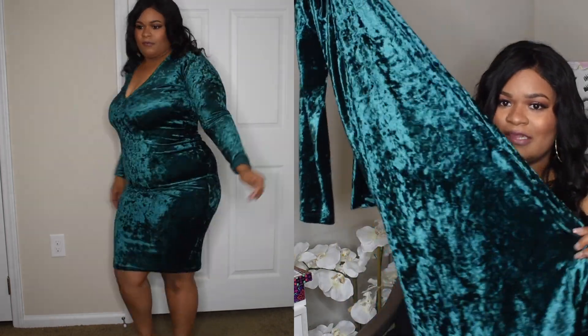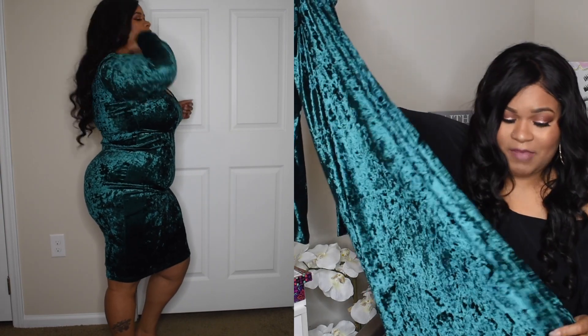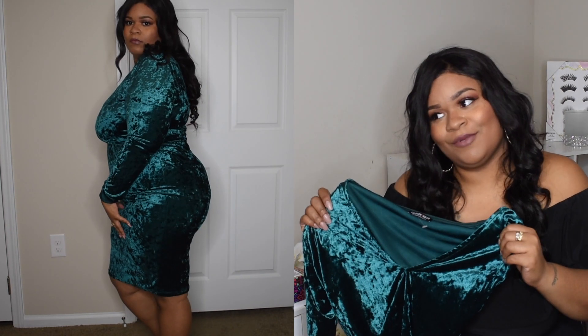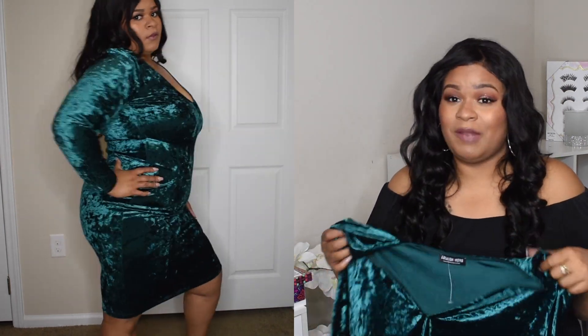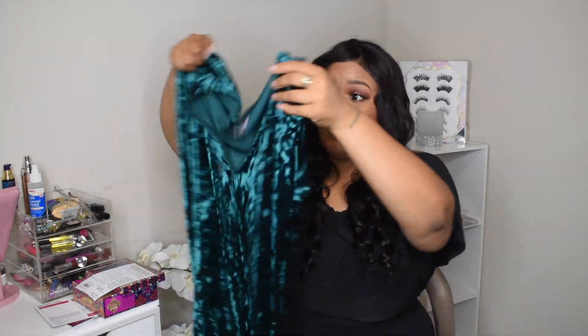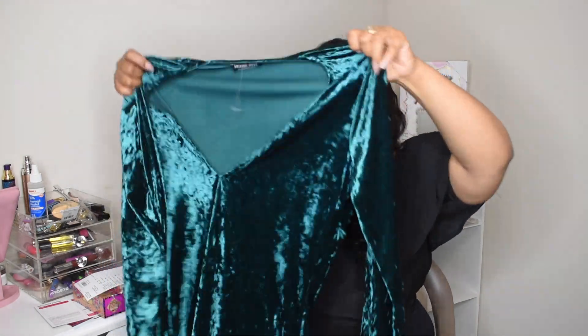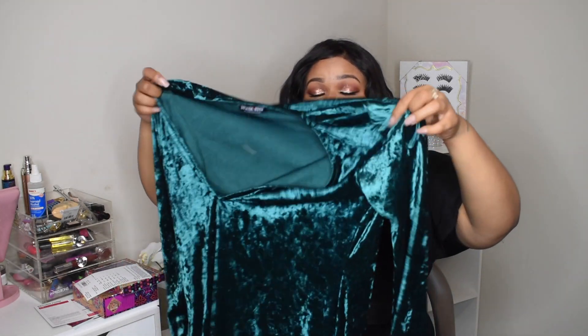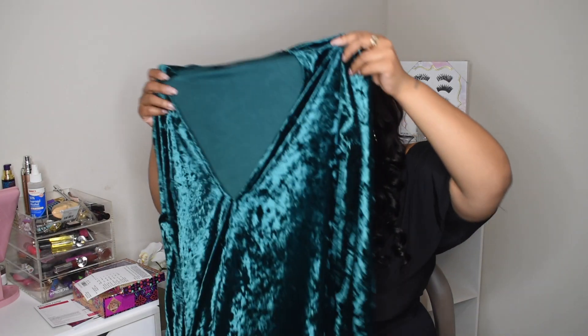The next dress I got was this nice long-sleeve velvet green dress. The material is velvet — it reminds me of that burgundy skirt I got, I think it's made from the same material. This dress is really cute for Christmas; put on some nice black heels and dress it up. I just love the color — this green for the fall is really nice. It has long sleeves so you'll be cozy, it comes all the way down, and it fits and snugs on my body really well. I got this in a 1X.